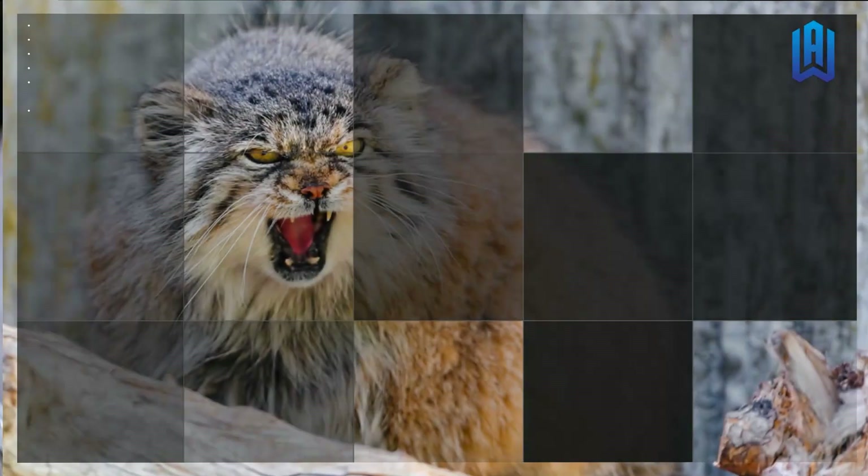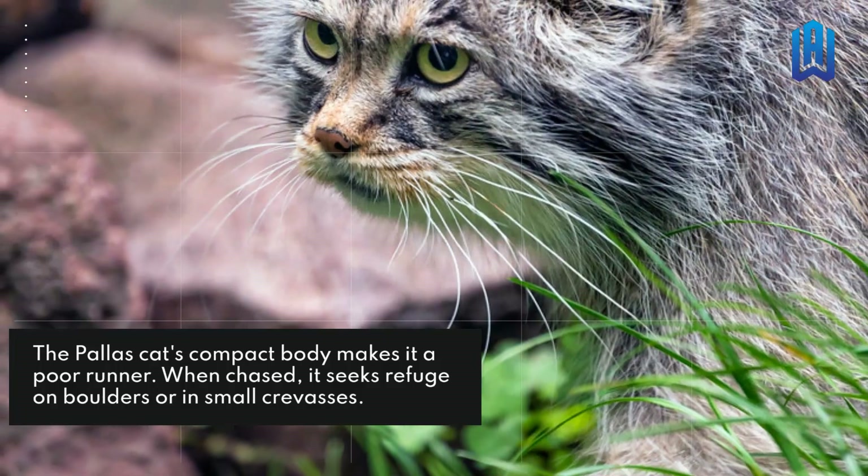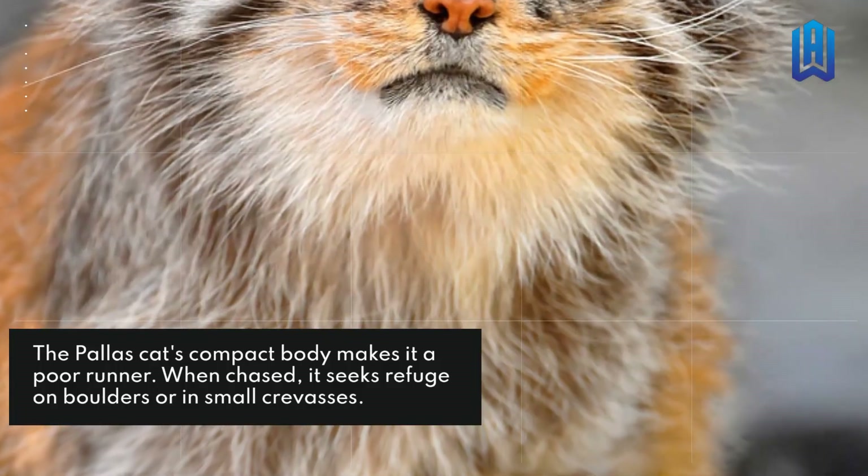They're Poor Runners. The palace cat's compact body makes it a poor runner. When chased, it seeks refuge on boulders or in small crevasses.